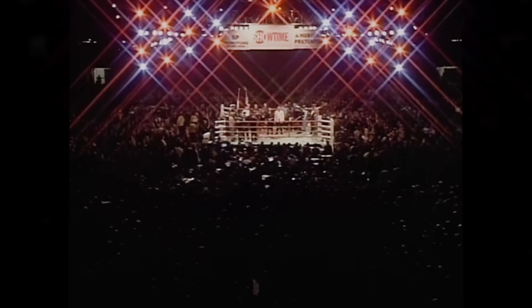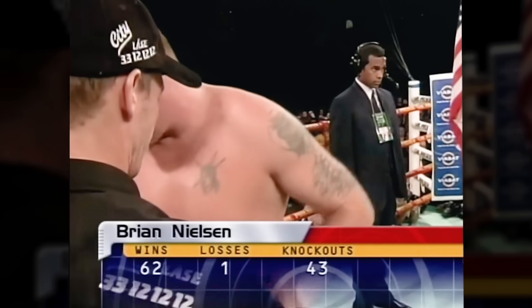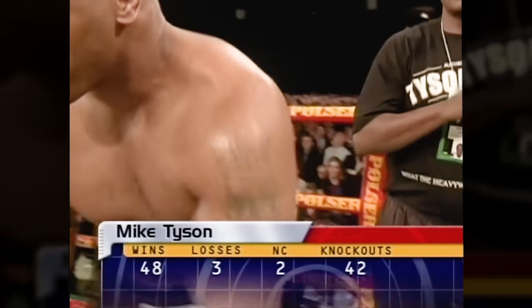Oh, quick combination to the head, and down goes Nielsen! Super Brian Nielsen! Introducing Iron Mike Tyson!